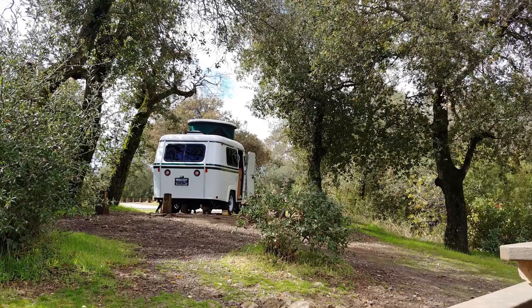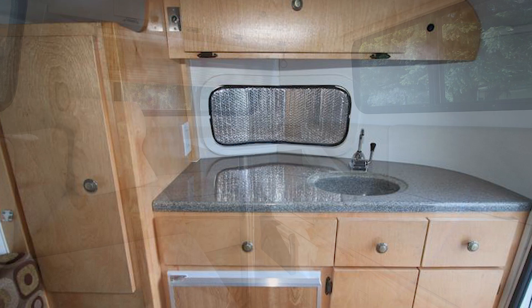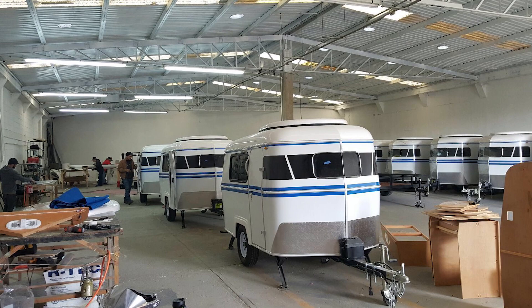the Meerkat manages to pack in a kitchen, storage, a porta potty, icebox and ample seating areas. Owners also have the option of linking it up to a tent for extra living quarters. The pop-up roof leaves you with a standing headroom of over seven feet, but it also means that the little camper can be stored away in your average garage. The Meerkat has a real retro feel to it — a pocket-sized camper that really packs a punch.